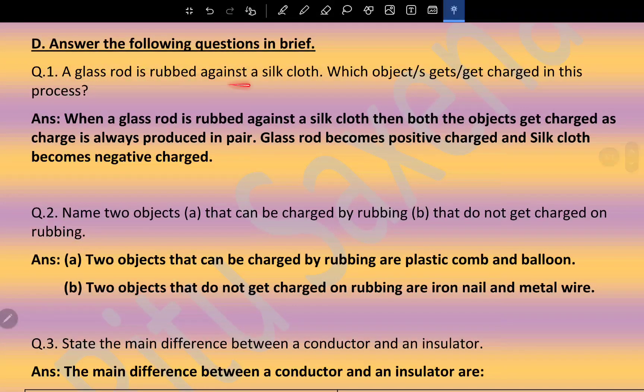Question: A glass rod is rubbed against a silk cloth — which objects get charged? When a glass rod is rubbed against a silk cloth, both objects get charged, as charge is always produced in pairs. The glass rod becomes positively charged and the silk cloth becomes negatively charged. Two objects that can be charged by rubbing are plastic combs and balloons. Two objects that do not get charged by rubbing are an iron nail and a metal wire.